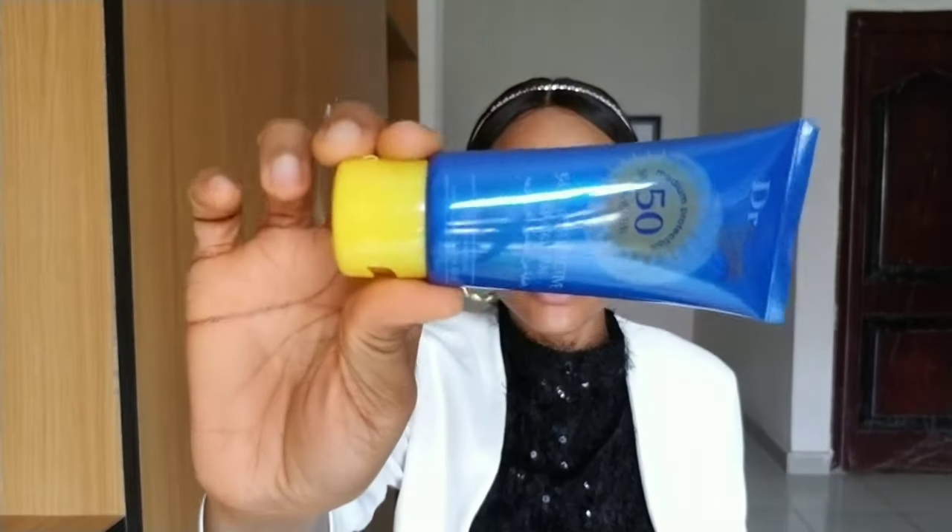Hey guys, welcome back to another video. Today I will be making a review on this sunscreen from Dr. Sun. I'll be telling you guys my experience so far using this product. This is not the only sunscreen that this brand has — Dr. Sun has other sunscreens — but this is the one I have used and will be sharing my experience with.